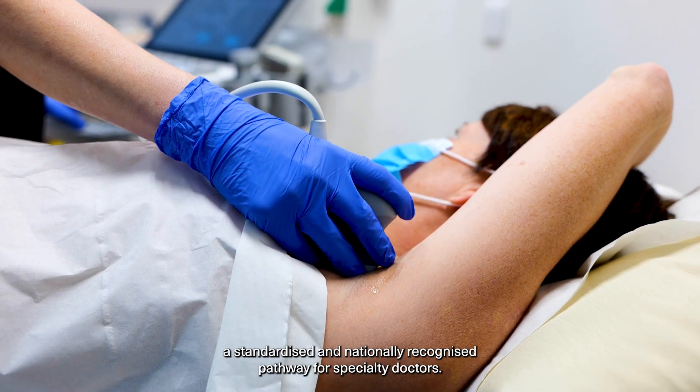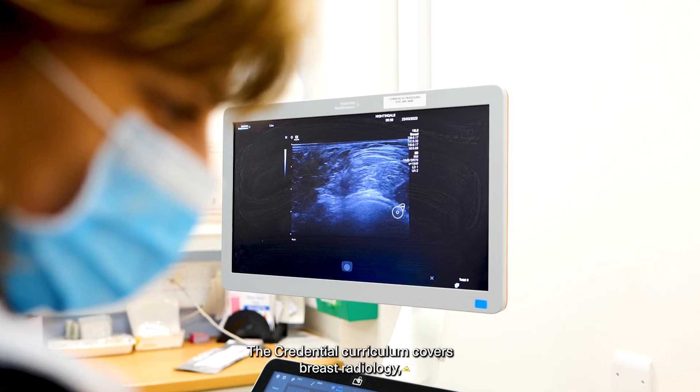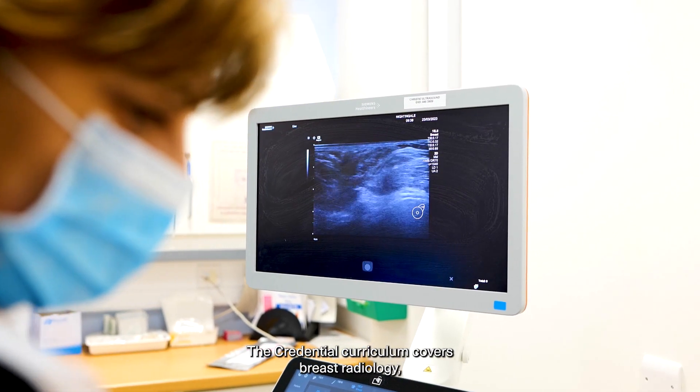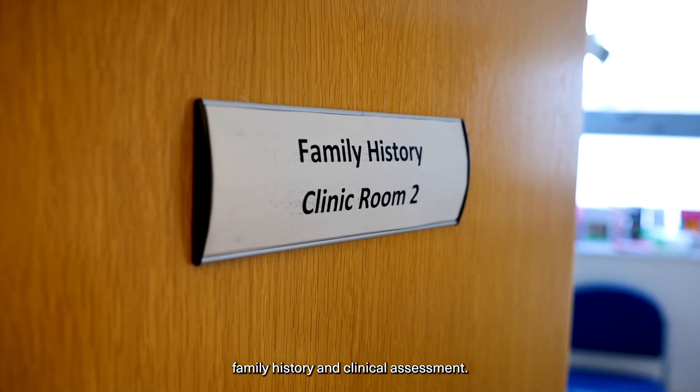The Breast Clinician Credential is a three-year training program which offers a standardized and nationally recognized pathway for specialty doctors. The credential curriculum covers breast radiology, family history and clinical assessment.